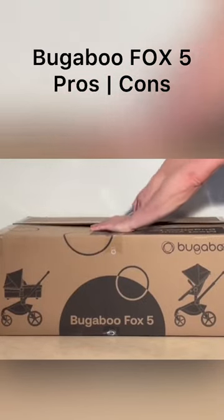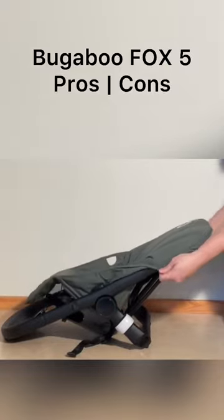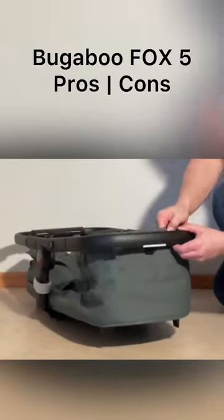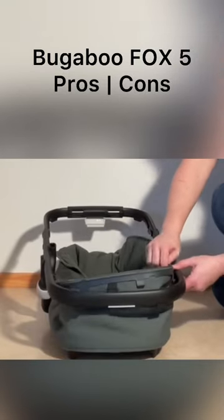If you're looking at buying the Bugaboo Fox 5, here are the pros and cons in a nutshell. On the pro side, the model comes with both the seat and bassinet, which are both decently sized and well thought out in terms of optimizing child comfort and ease of use.